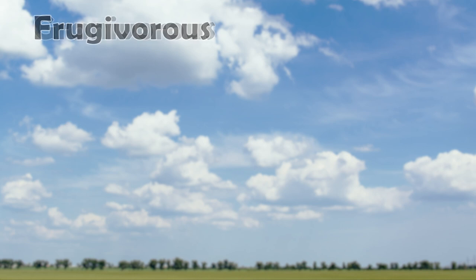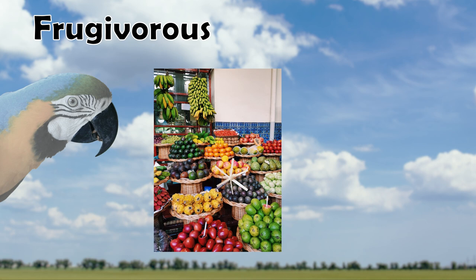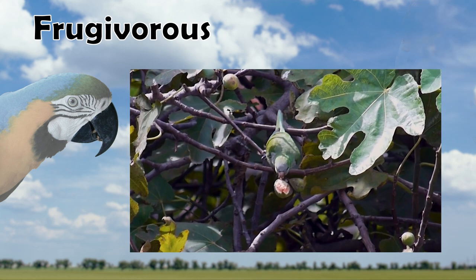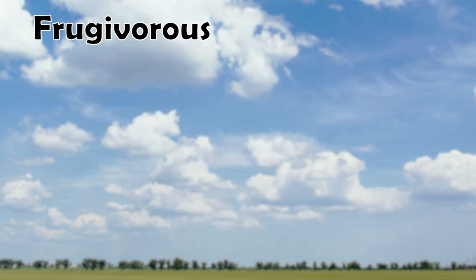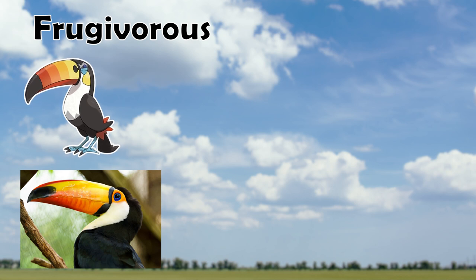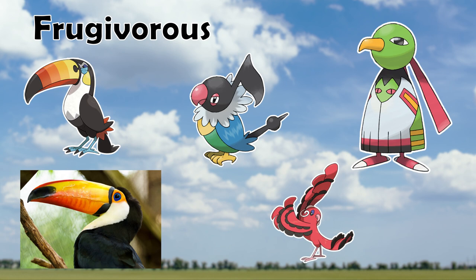Our third category is the Frugivorous beaks — beaks adapted to peeling large fruits and opening large seeds. At a glance, they look like the carnivorous beak category. They usually have a large hook on the maxilla, or top of the beak, which allows them to rip open tough rinds of large fruits or crack open hard seeds. Pokemon in this category include Toucannon and its real-life counterpart the Toucan, as well as Chatot, Zapdos, and Oricorio. Many of these Pokemon inhabit tropical regions with a large variety and density of large fruiting plants.